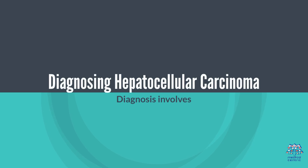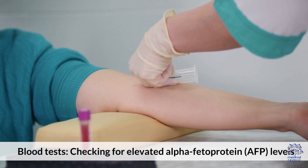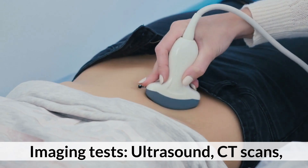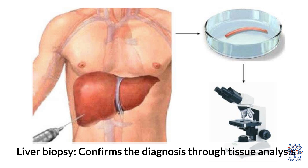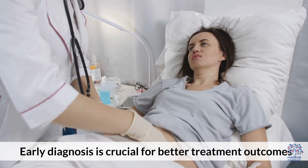Diagnosing hepatocellular carcinoma. Diagnosis involves blood tests checking for elevated alpha-fetoprotein, AFP, levels; imaging tests such as ultrasound, CT scans, or MRI to detect tumors; and liver biopsy, which confirms a diagnosis through tissue analysis. Early diagnosis is crucial for better treatment outcomes.